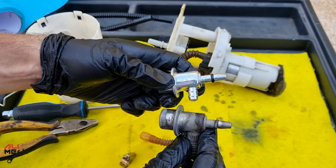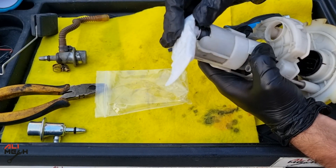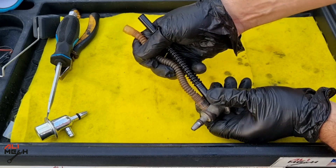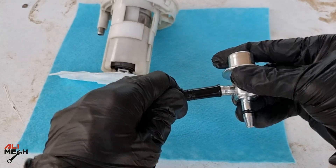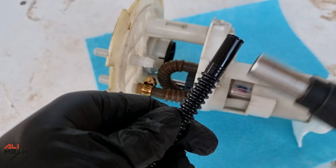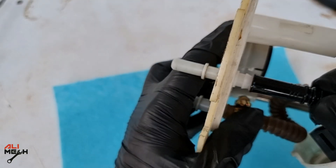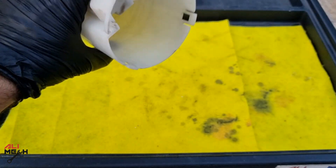Before putting the new pressure regulator on, I would like to replace the bottom filter as well. I'm going to be using new hose for this, because these hoses can be used only one time. Make sure you are far away from the car when using heat for the hose. Once you heat the hose and put it on, you cannot use it again if you remove it.